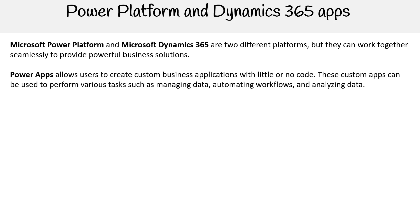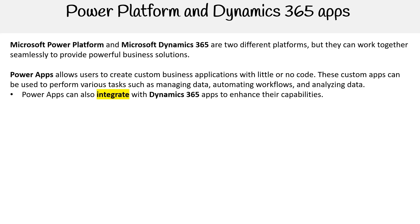Power Apps allows users to create custom business applications with little or no code. These custom apps can be used to perform various tasks such as managing data, automating workflows, and analyzing data. Power Apps can also integrate with Dynamics 365 apps to enhance their capabilities.